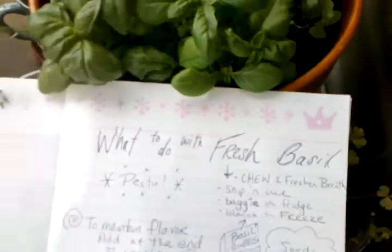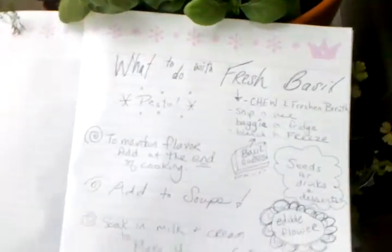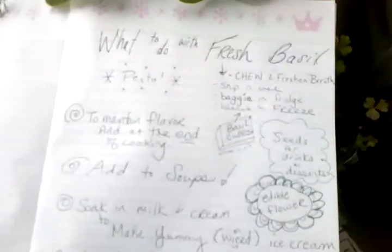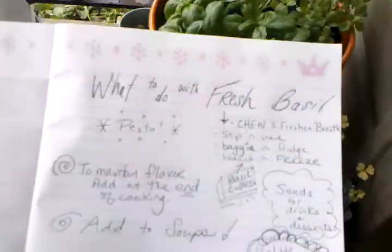Hey there, it's Sadie from allnaturalme.com. I'm sitting here with my basil and my basil notes, and I thought I would read them off to you, maybe save me some typing. So I was researching what to do with fresh basil.